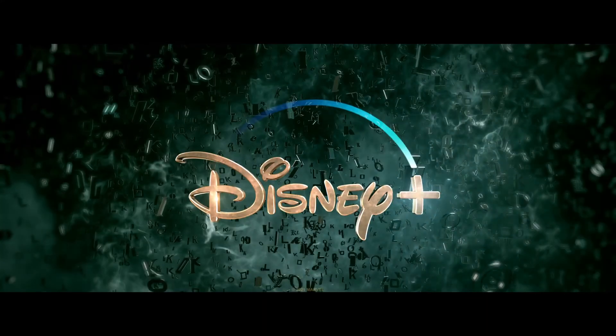Thank you so much, Brad. And of course, everyone, go watch Marvel Studios' Loki — all episodes are now streaming only on Disney+.